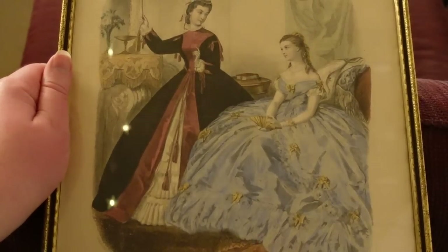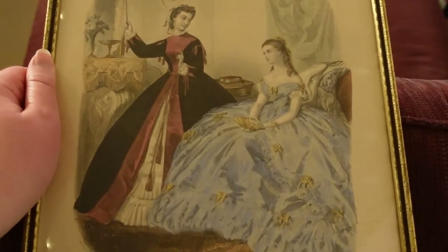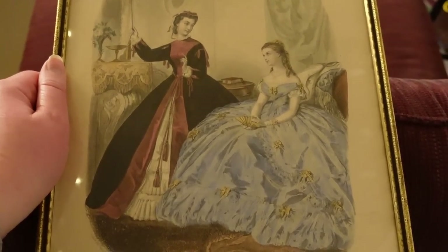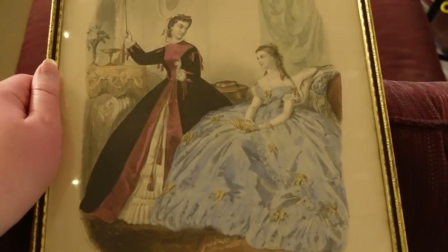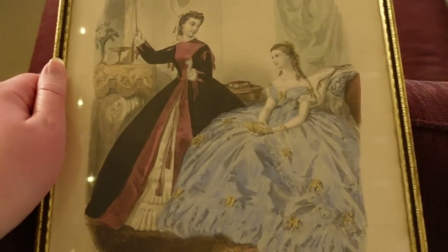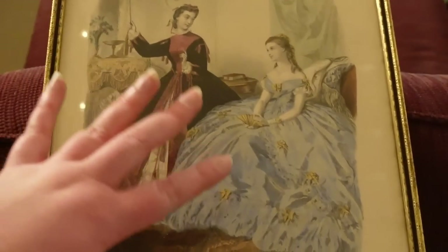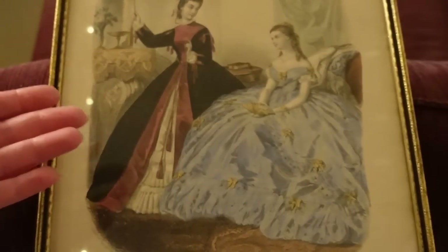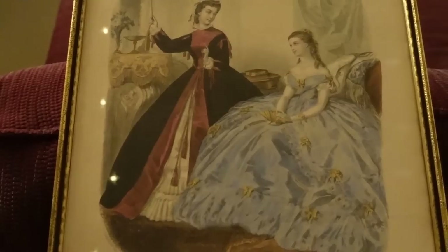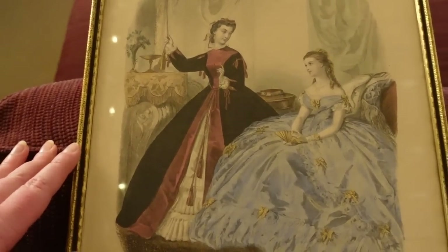We've moved on to the living room. I had to pull this one down because lights were reflecting everywhere off it. We're looking at La Mode Illustrée again — I believe very very late 1860s, though it's hard to be certain because she's wearing outerwear and has a giant poof of a ball gown. They do definitely look more round than anything else and all the hallmarks point to very late 1860s.